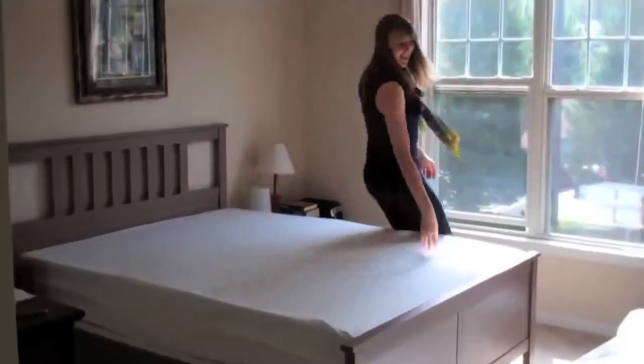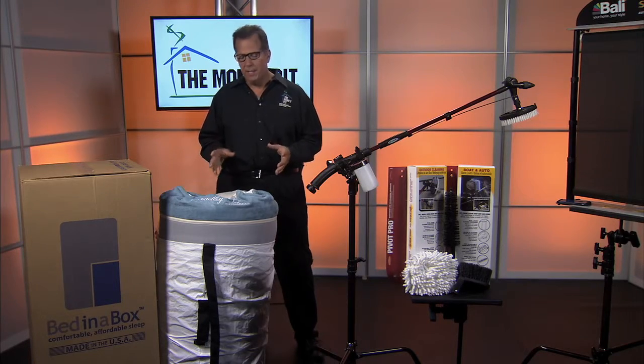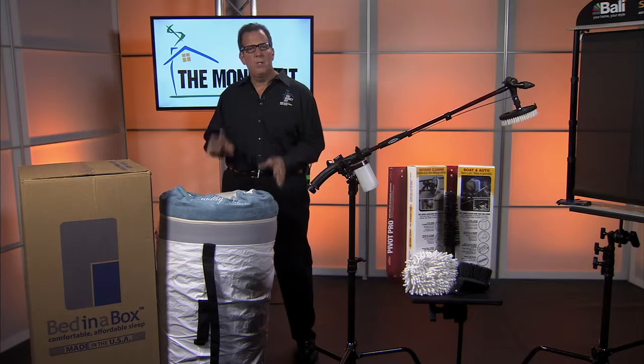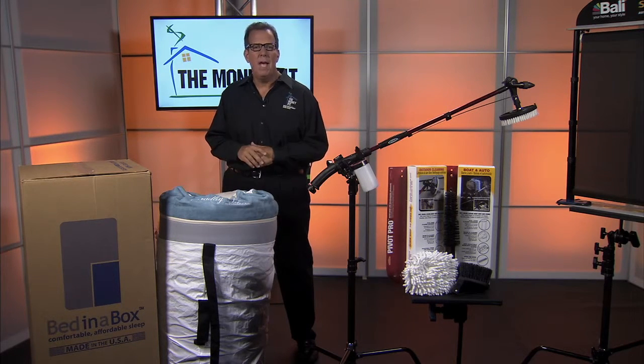You're going to get the best sleep ever, guaranteed. These guys have really done a lot of research and testing to get it just right. These mattresses are designed to relieve pressure points and help control sleep temperature. You're going to sleep better, wake up fully rested, and they've totally outperformed leading brands in pressure relief tests.